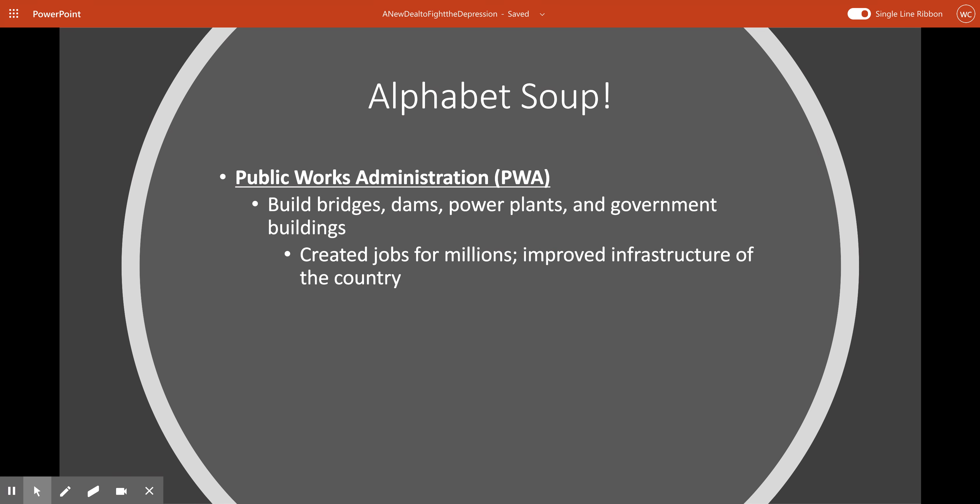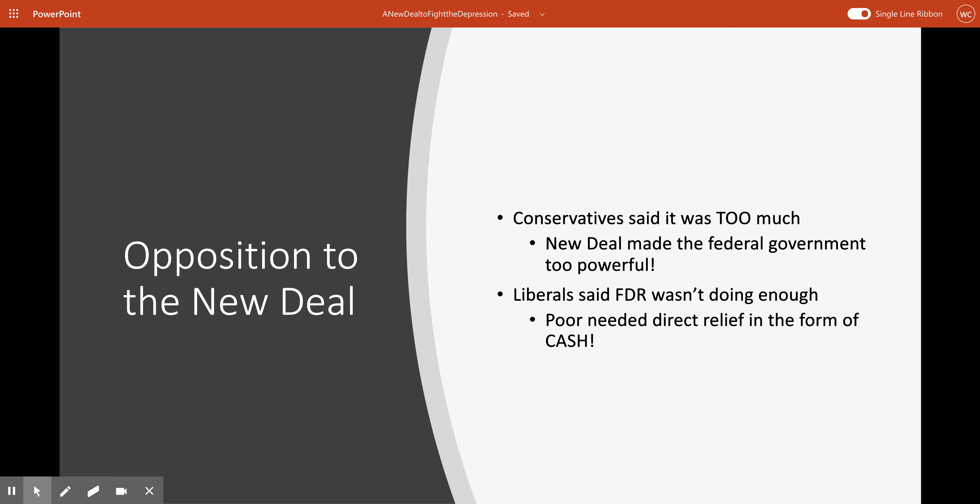The last spoonful of alphabet soup we need to talk about in this section is the Public Works Administration, or the PWA. This was a program that built bridges, dams, power plants, government buildings, and things like that all over the country. It created millions upon millions of jobs and really helped to improve the infrastructure of the country. This really gets the ball rolling with the economy. These alphabet soup New Deal programs from the first couple years of FDR's presidency are really designed mostly to relieve and recover, while reform will come a little bit later.